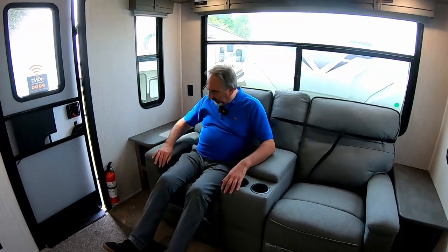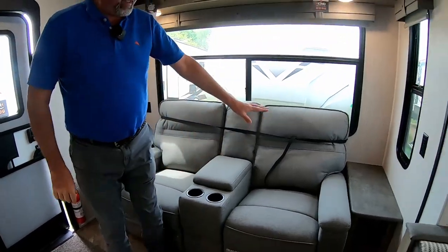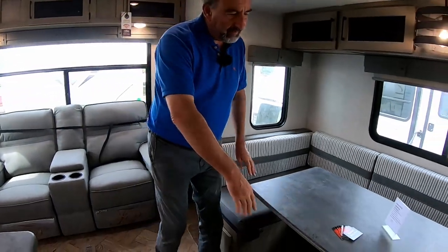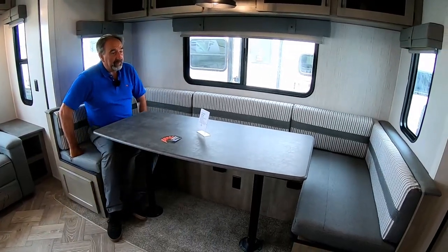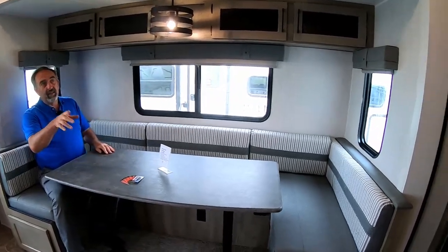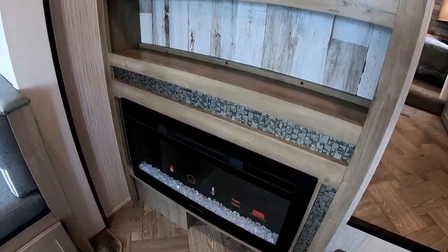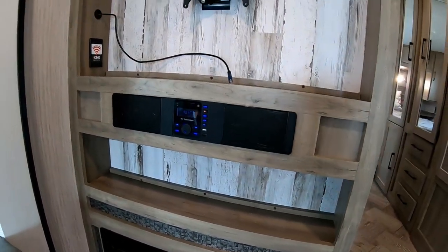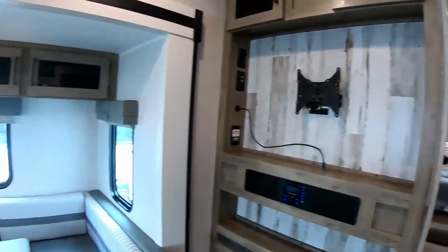We've got theater seating on this one — lovely theater seating that reclines. There's a lovely U-shaped dinette here; this folds down to a bed, so it's ideal for kids. Up that end we've got a fireplace and we'll put a TV in there, plus it's got a nice soundbar. All in all, this is a cracking unit. If you want to tour, have a bit of fun on the road at a reasonable price, this is probably the one for you.